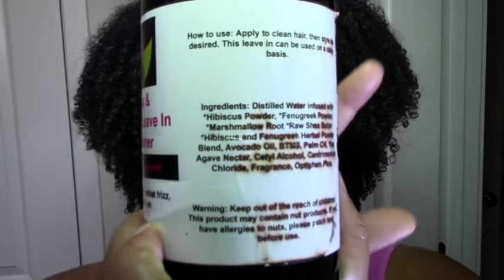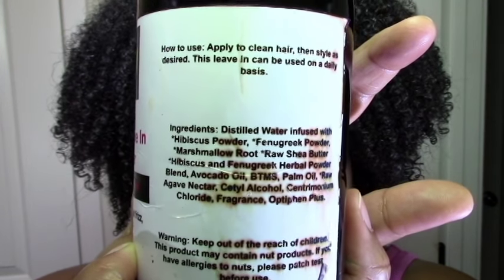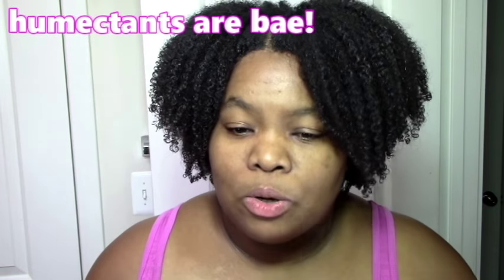These are the ingredients for the leave-in. Of course there's the labeling issue again, but you can see it. The ingredients are pretty similar at the main level — it has hibiscus, which I always like, marshmallow root, shea butter which is questionable for me, and agave nectar which is a humectant. So both had possibilities.